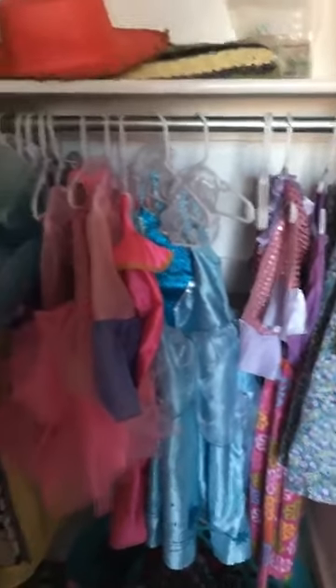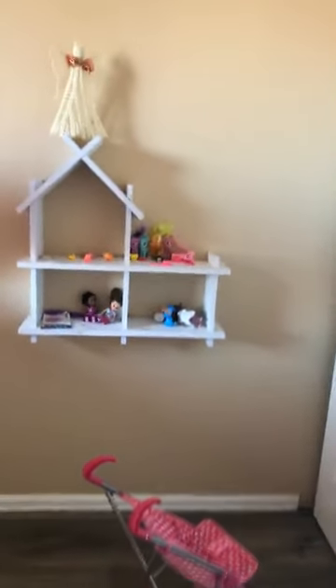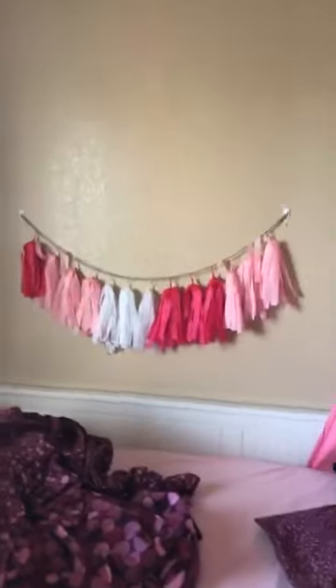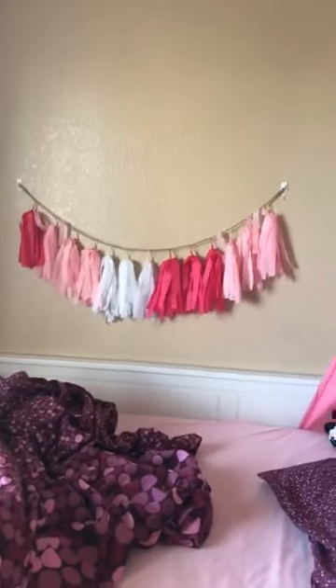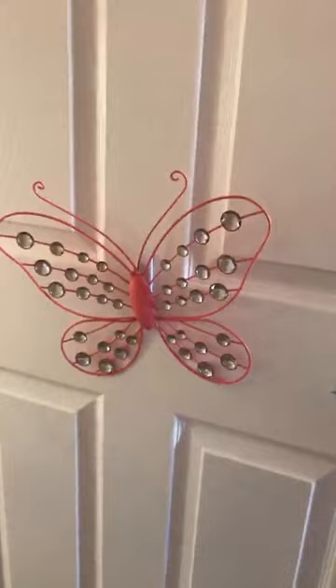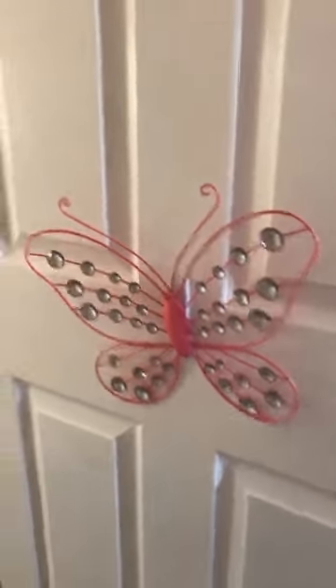Her closet is filled with dress-up clothes, and I also use some of it for storage. I got this shelf and I was going to hang it up high, but then I realized - why? It's her room. So it's at her level, and she has her little dolls and ponies on it. Her walls are pretty bare and I have a lot of ideas. I bought this at Hobby Lobby with a 40% off coupon - I know I could make it, but it was there. I want to put her name in either button art or string art above her bed. She picked out this jeweled butterfly at Hobby Lobby herself - and it's her room, so we bought the jeweled butterfly.